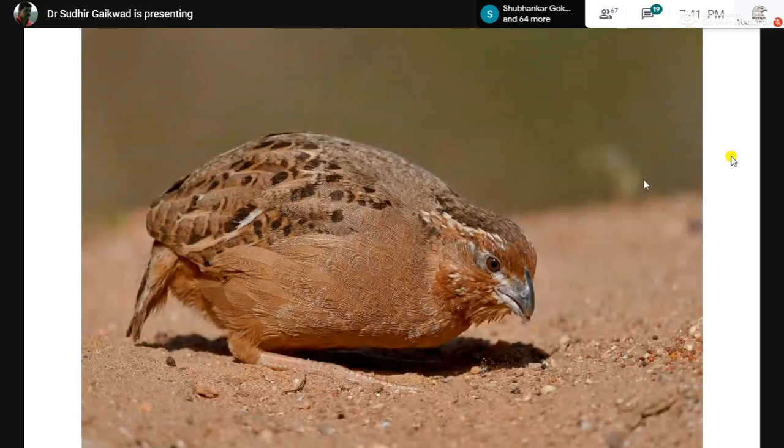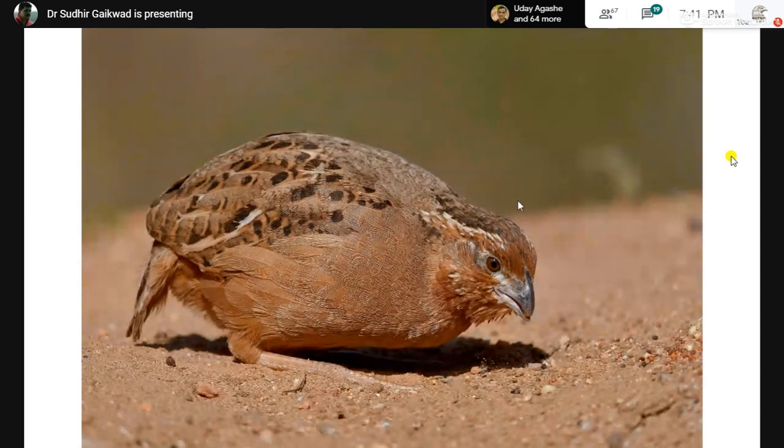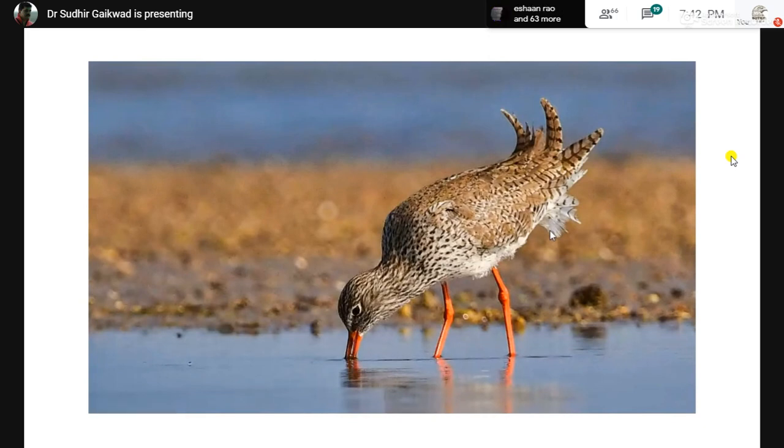We are talking about the number of focus points to be selected. All the focus points were selected here and this is again an uncropped image. The yellow-throated bulbul — a very shy bird endemic just to the mountains of Hampi. Wetland birds are very difficult to approach, but if you crawl and don't disturb them, you can get very good close-ups.